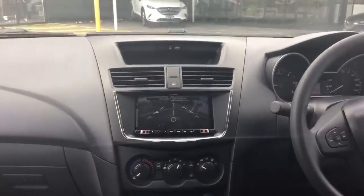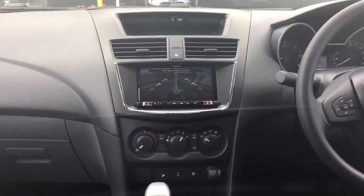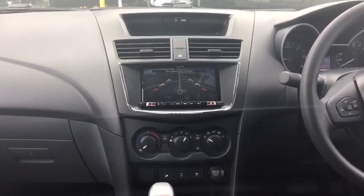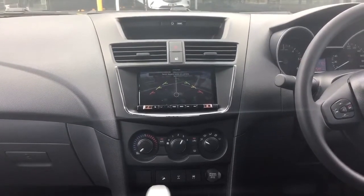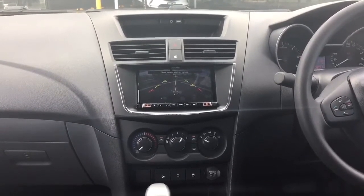Moving over to the middle of the car here you can see we have the Alpine head unit with a built-in reversing camera, Apple CarPlay, Android Auto, digital analogue radio, and Bluetooth as well.